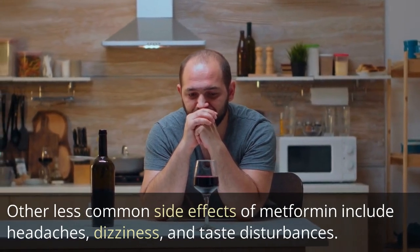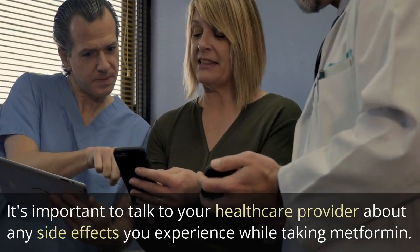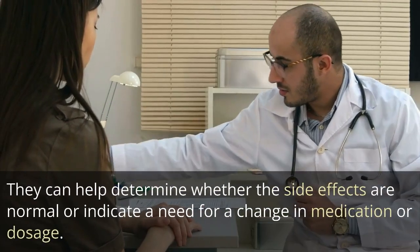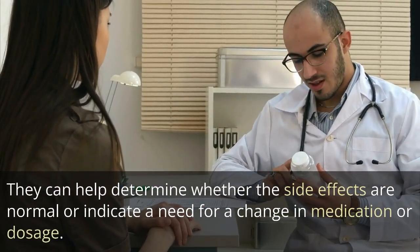Other less common side effects of metformin include headaches, dizziness, and taste disturbances. It's important to talk to your healthcare provider about any side effects you experience while taking metformin. They can help determine whether the side effects are normal or indicate a need for a change in medication or dosage.